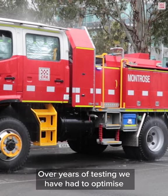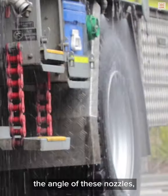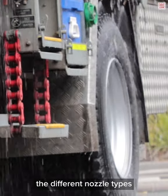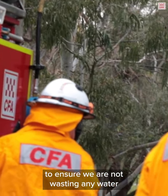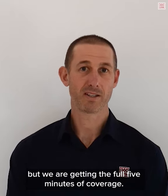Over the years of testing we've had to optimize the flow rate of these nozzles, the angle of these nozzles, and the different nozzle types to ensure that we're not wasting any water but we're getting the full five minutes of coverage.